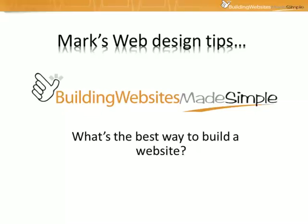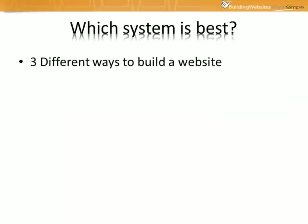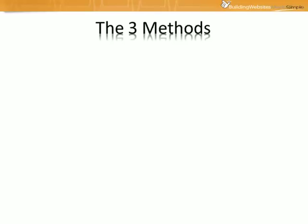Hi there, Mark Costner here from Building Websites Made Simple, and welcome to my web design tips. In today's tip we're going to take a look at three different ways of building a website and rate them based on speed, difficulty, features, and ability to customize the site. So let's get straight into it.